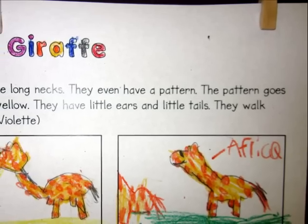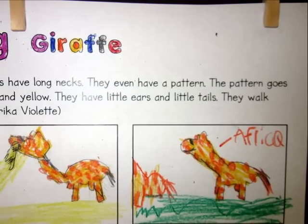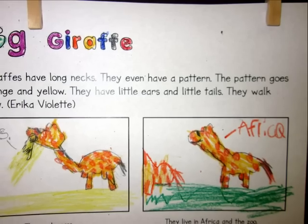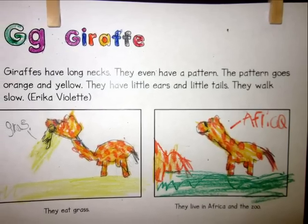Giraffes have long necks. They even have a pattern. This pattern goes orange and yellow. They have little ears and little tails. They walk slow. They eat grass. They live in Africa and the zoo.